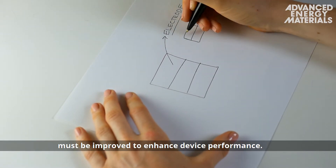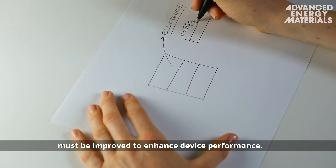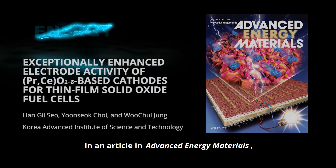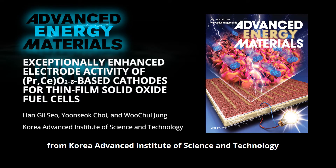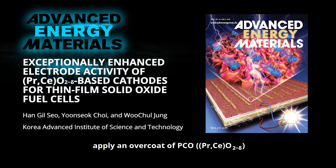Electrode design, however, must be improved to enhance device performance. In an article in Advanced Energy Materials, Professor Roo Chul Jung and colleagues from Korea Advanced Institute of Science and Technology apply an overcoat of PCO to a platinum thin film electrode, which is verified as an oxygen electrode in a thin film based solid oxide fuel cell.